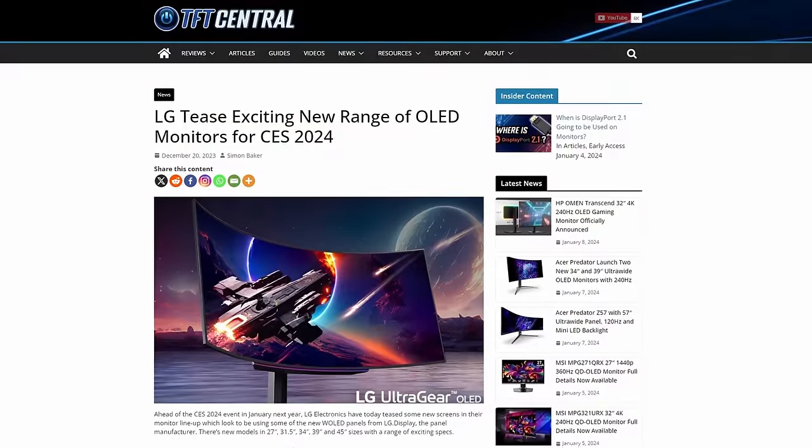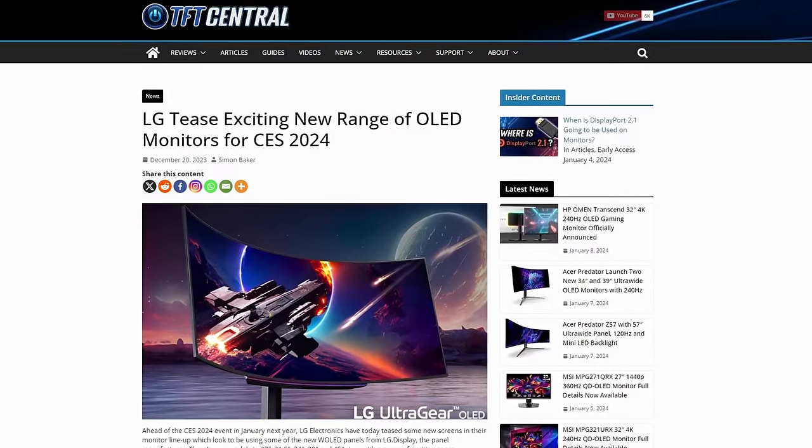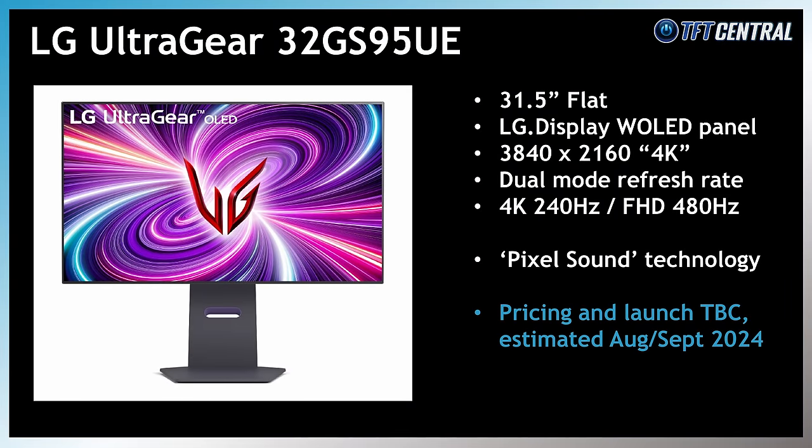LG Electronics also teased their own version before Christmas with the UltraGear 32GS95UE. This again uses that LG Display W OLED panel with dual-mode support, and LG's model has other features like Pixel Sound technology, where the speakers are situated behind the panel, and it supports two woofers and DTS Virtual X sound. There's no official word on pricing or launch date from LG either, but we'd expect to see this around August-September time like the ASUS model.